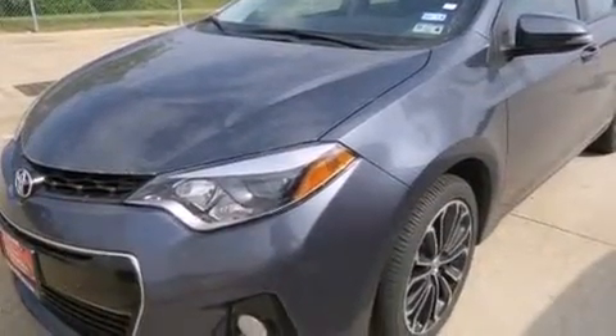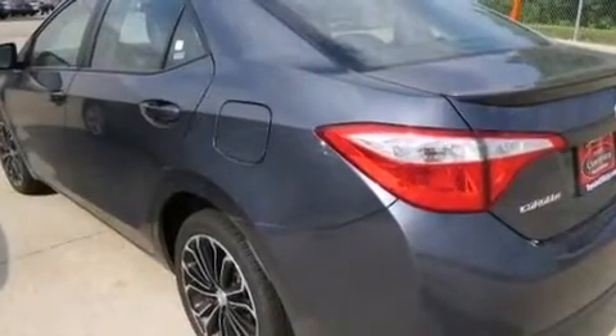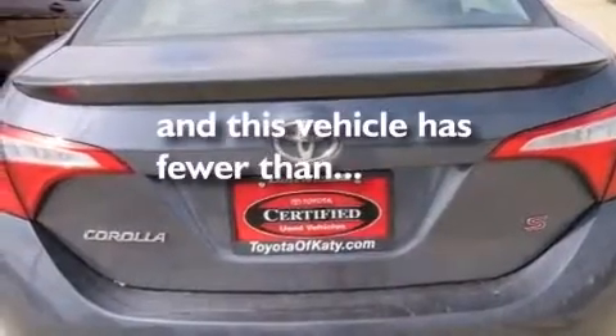Front multi-stage airbags, rear seat child-proof door locks, steering wheel mounted controls, full-power accessories, and this vehicle has less than 12,000 miles.